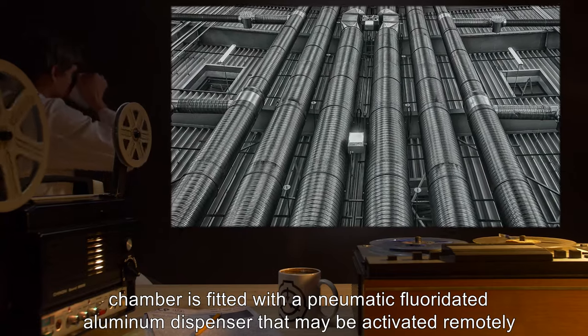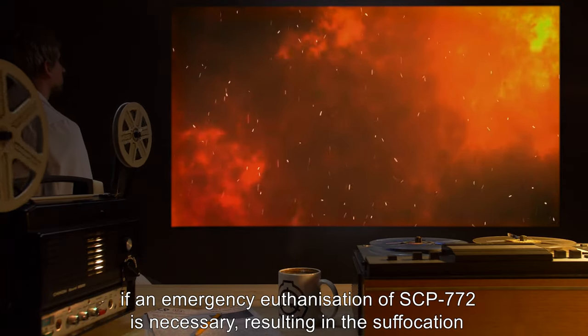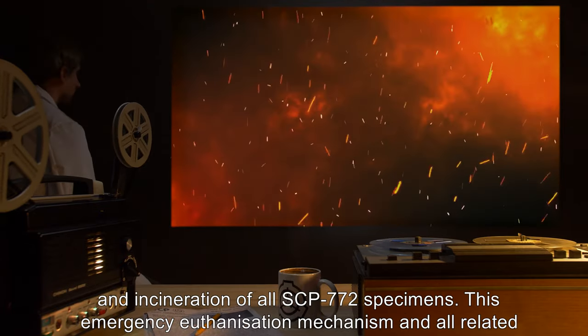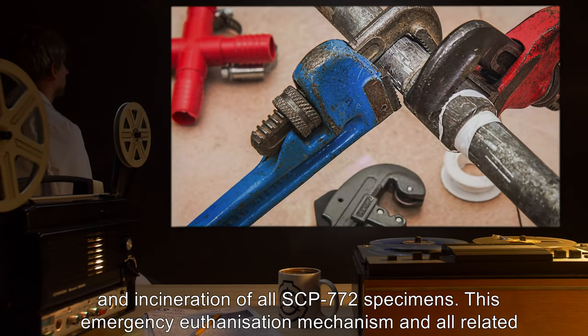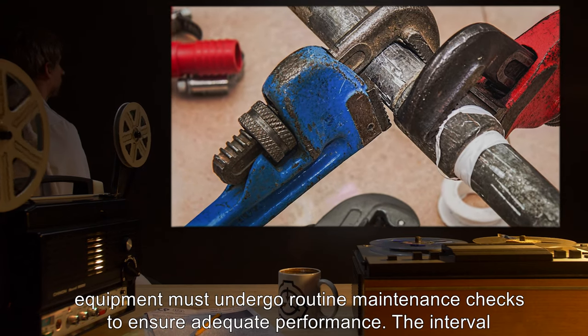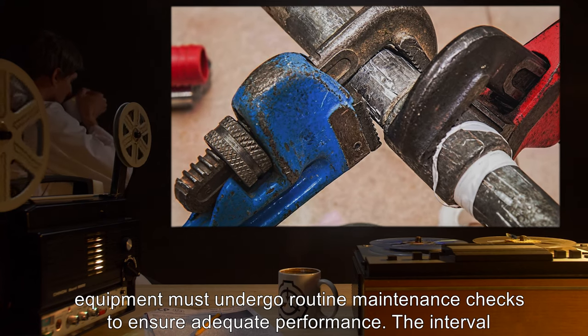This chamber is fitted with a pneumatic fluoridated aluminum dispenser that may be activated remotely if an emergency euthanization of SCP-772 is necessary, resulting in the suffocation and incineration of all SCP-772 specimens. This emergency euthanization mechanism and all related equipment must undergo routine maintenance checks to ensure adequate performance.